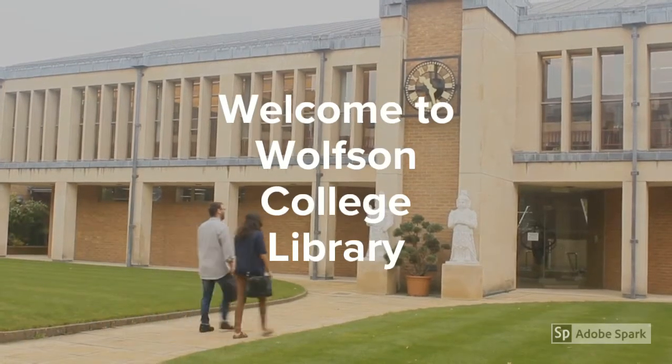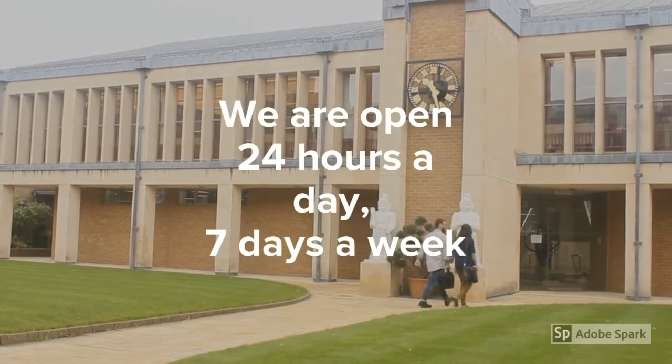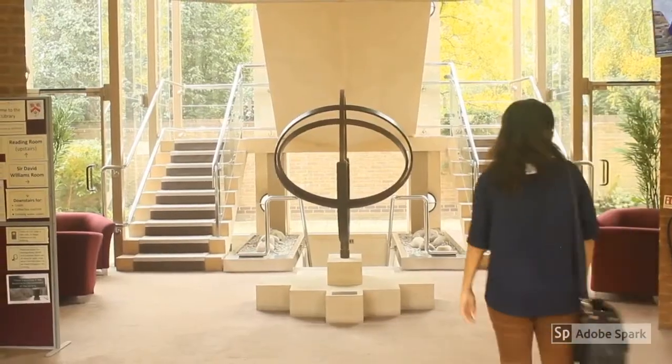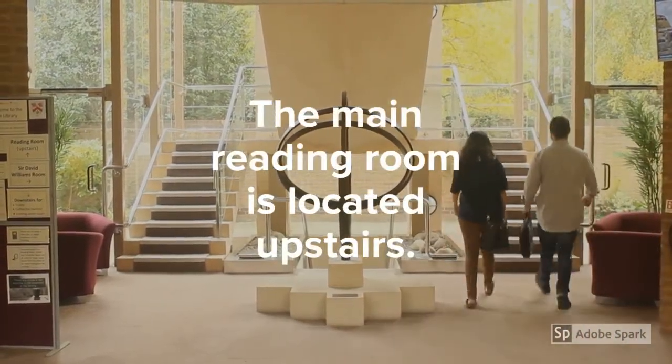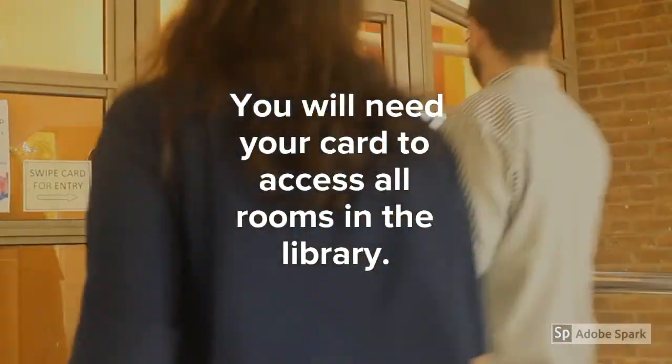Welcome to Wilson College Library. We are open 24 hours a day, seven days a week. The main reading room is located upstairs. You will need your card to access all rooms in the library.